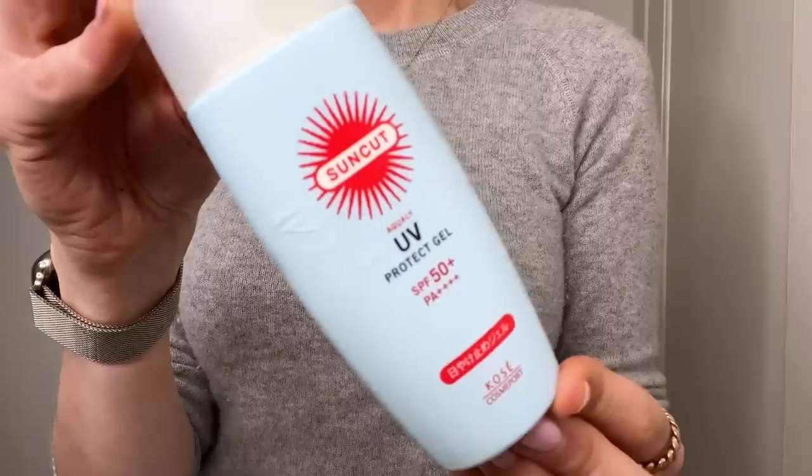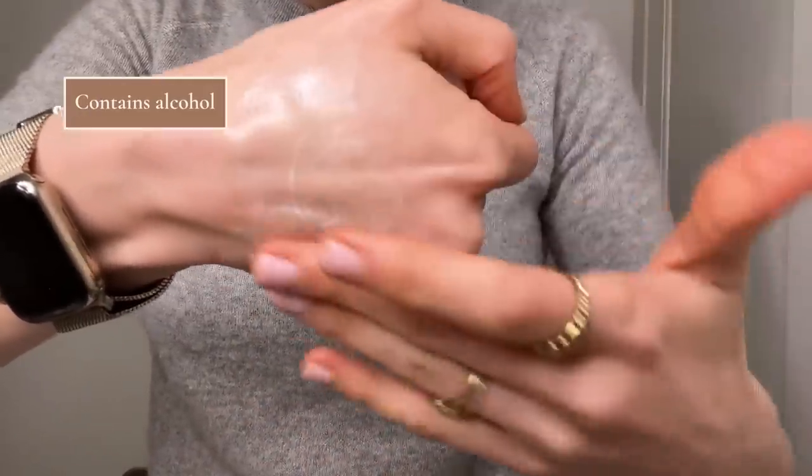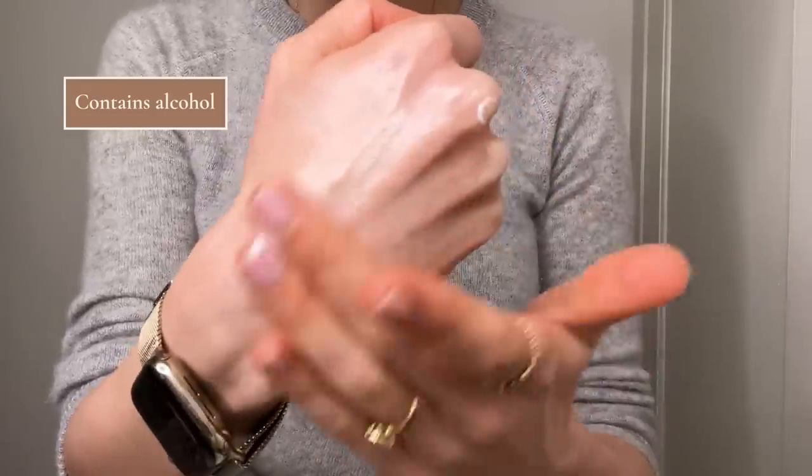The other water-resistant sunscreen I reach for a lot is a Japanese sunscreen — the Suncut Aquali UV Protect Gel, SPF 50 PA++++. It's wonderful. When you apply it, it sort of transforms from a cream to a gel. It does have alcohol in it, and I don't say that because alcohol is a bad thing in skincare — it can actually be really helpful with how the product lays on the skin and how it dries down. If you're sensitive to alcohol, this might be worth skipping, but even with my rosacea-prone skin I don't find it flares. I love how well this dries down — you put it on and 10 seconds later you're totally ready to go. This is pretty much always with me when I'm hiking or doing any outdoor activity because it's great for reapplication.